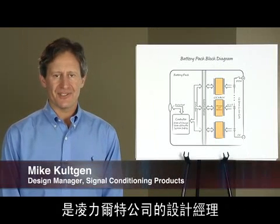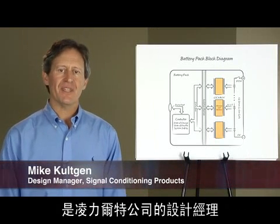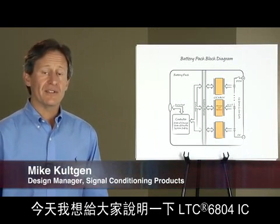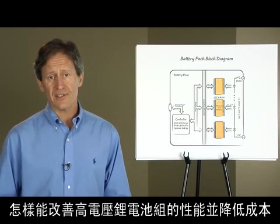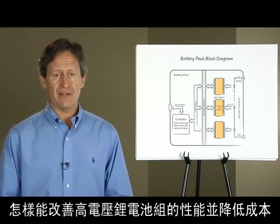Hi, I'm Mike Colchin, Design Manager at Linear Technology. Today I want to show how the LTC6804 IC can improve the performance and reduce the cost of high voltage lithium-ion battery packs.